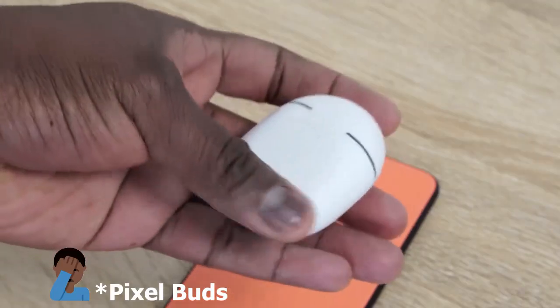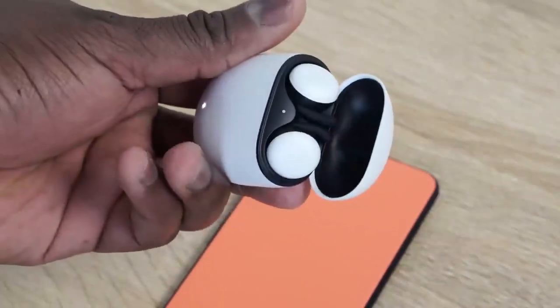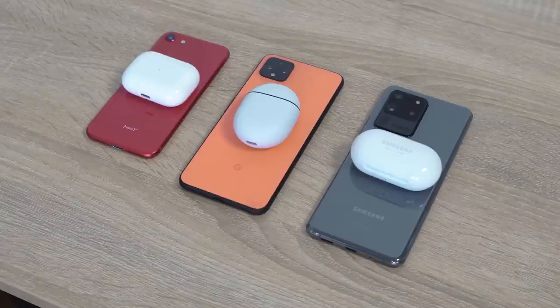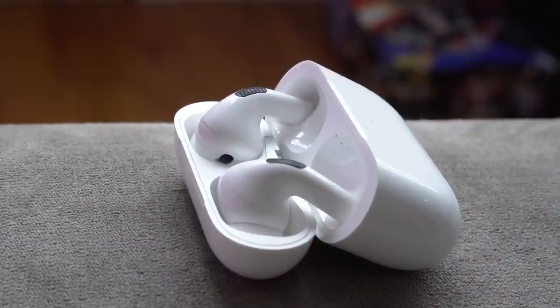So the brand new Pixel Buds are finally here from Google. They were announced last year with the Pixel 4 and the Pixel 4 XL, and it's taken a while, but it's finally here this week — you can pick it up. It retails for $179. Now the question is, how does this stack up against the main players? I'm talking about the Galaxy Buds from Samsung, which is widely used by a lot of people, and the Apple AirPods Pro, which is also widely used. The Galaxy Buds resell for about $150 and the AirPods Pro are about $249. So it's a different range in pricing. Let's start off with one of the very first features: the case.